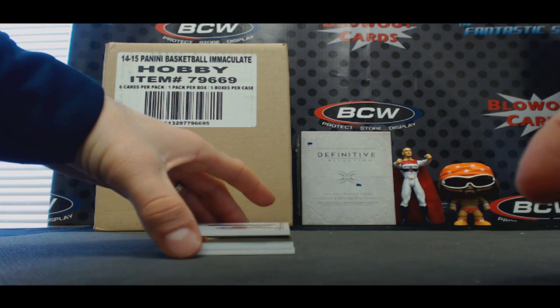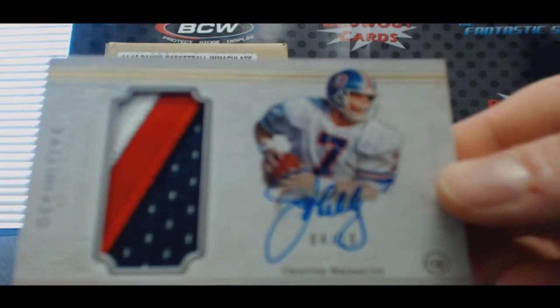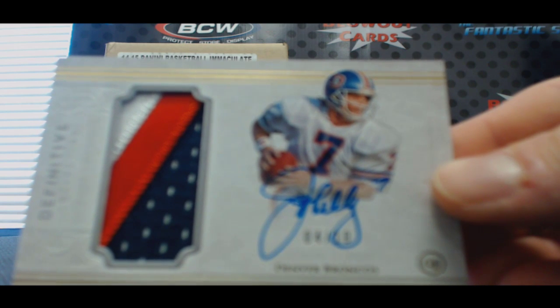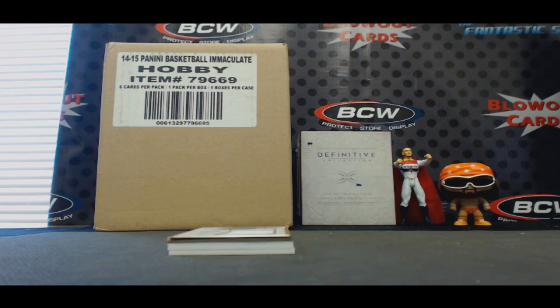Another awesome piece. Number 4 of 10 — three-color patch autograph, John Elway. What a box, huh? What a box so far.